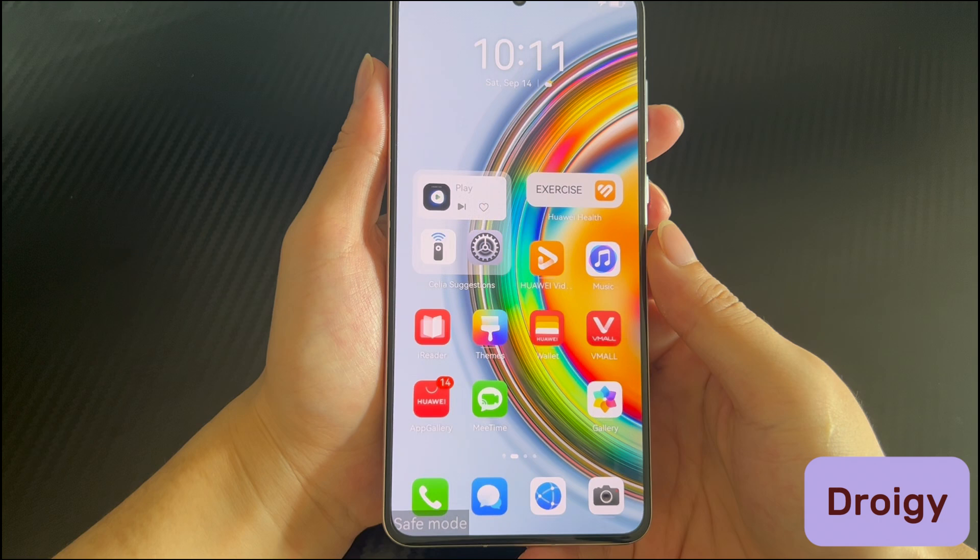Hi everyone, welcome to the Droidgy channel. Today's video will explain to you Huawei phone stuck in safe mode.